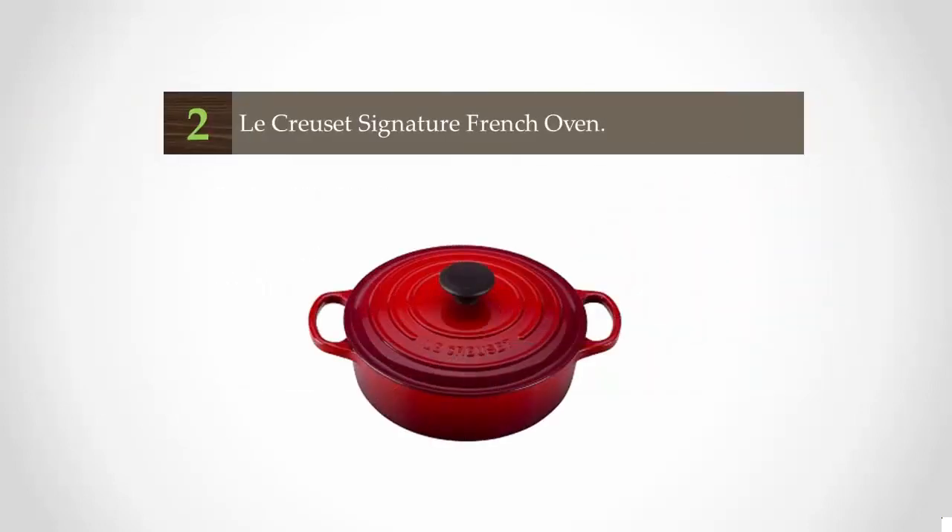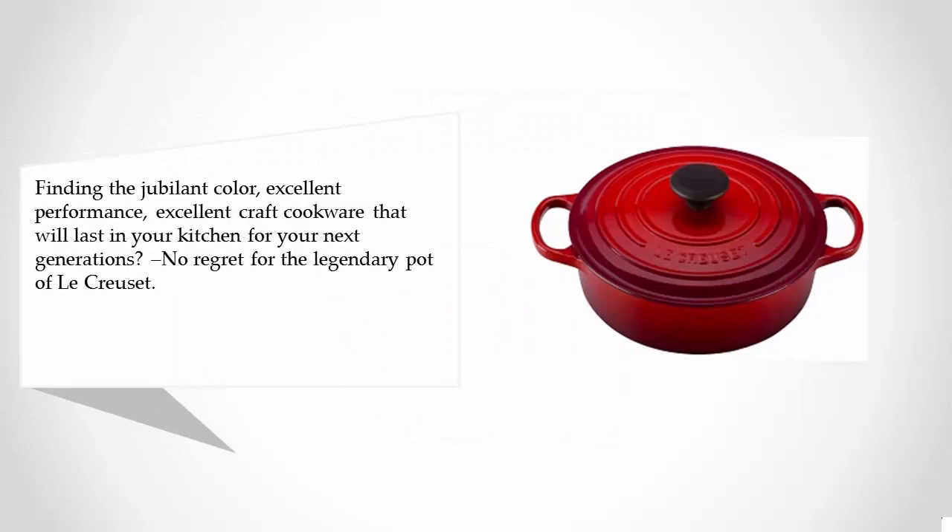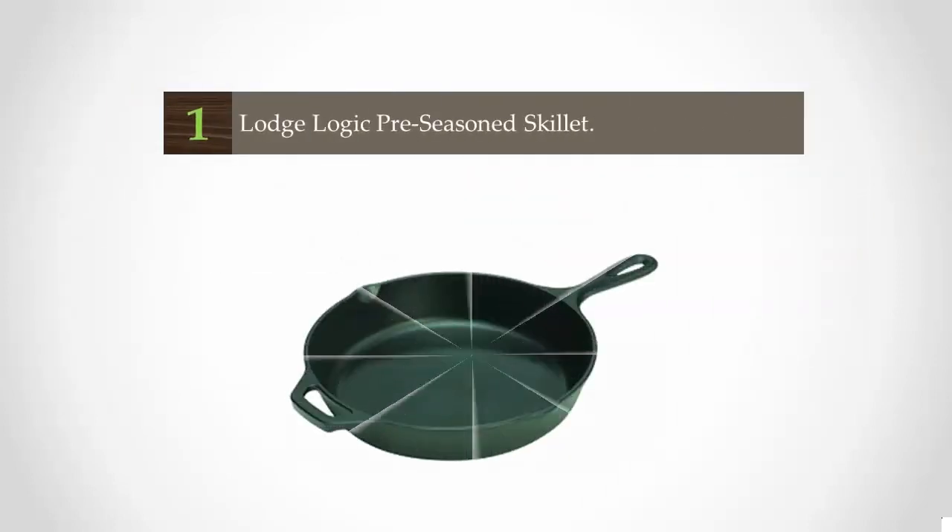Nearing the top of our list at number two, Le Creuset Signature French Oven. Finding the jewel in color — excellent performance and excellent craftsmanship — this is a pot that will last in your kitchen for generations. No regrets for the legendary Le Creuset pot.